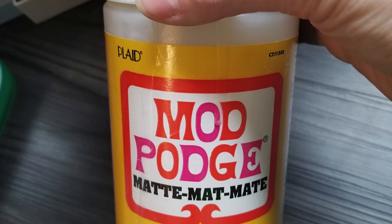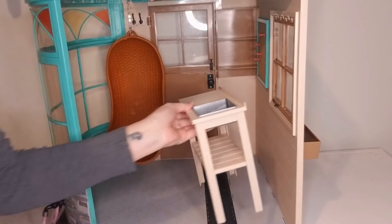Here's what I used to make everything that needed to be less shiny, less shiny. And then I'm speeding this up a little bit.